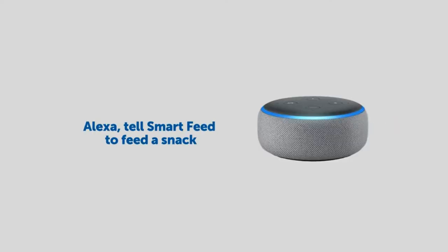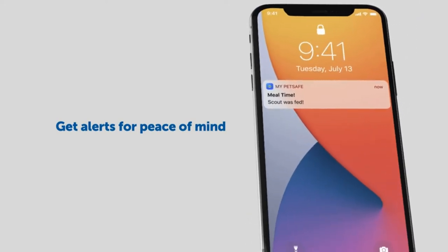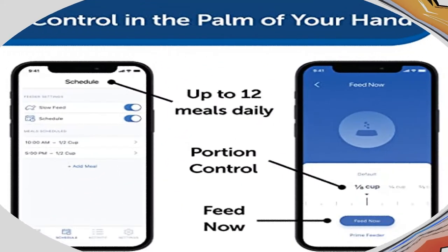Amazon Dash Replenishment: Save yourself a trip to the store and use Amazon Dash Replenishment to automatically reorder your pet's food when it's running low.